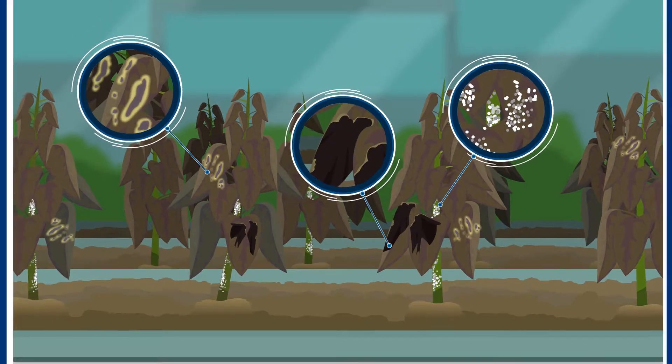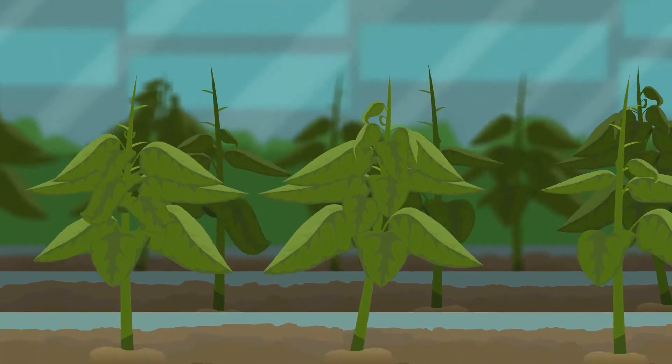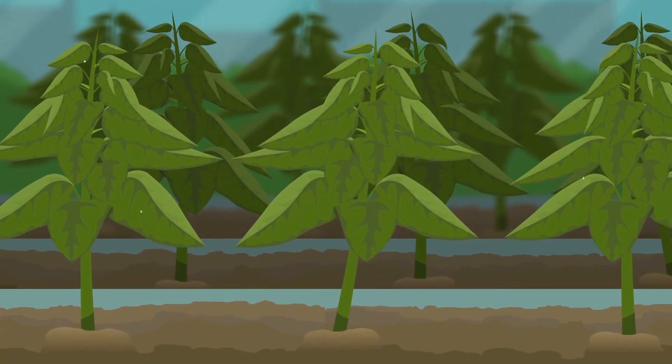Rot and mold, leading to poor production. When moisture in the air is perfectly balanced and adapted to the specific growth stage, plants grow and thrive.